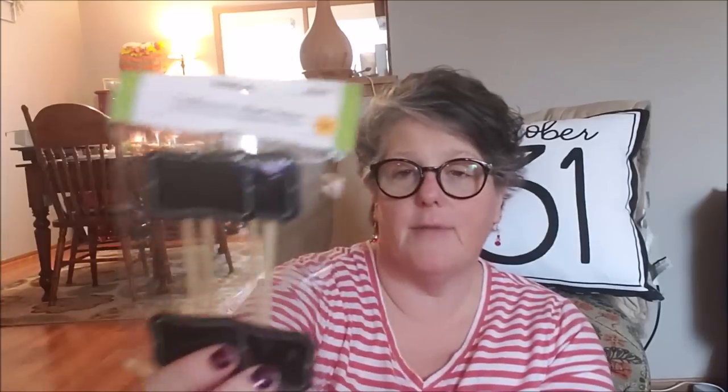I made two pumpkin loaves and a double batch of cookies. I'm taking the other loaf to my physical therapy team — I've been released! My arm is still a little sore but I'm much better than I was, and I just want to drop off a little thank you.